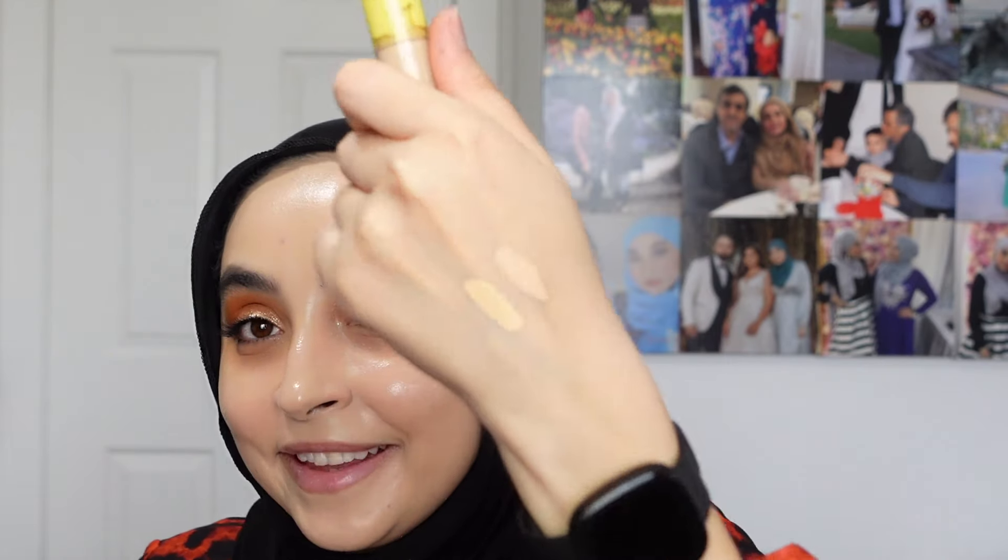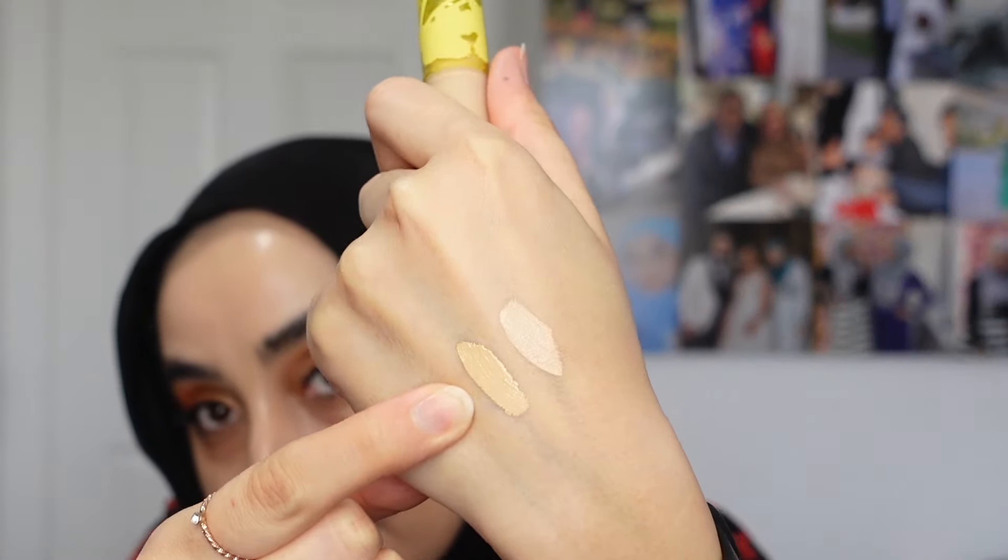Now that the brows are done, we're moving on to concealer, which I'm so nervous about because it could ruin my whole makeup situation. I have two concealers that are super hyped right now: the LYS Triple Fix in shade LN06, and the Kosas Revealer — super creamy and brightening — in shade 03W. I'm swatching them side by side; I could honestly use a mix of both.